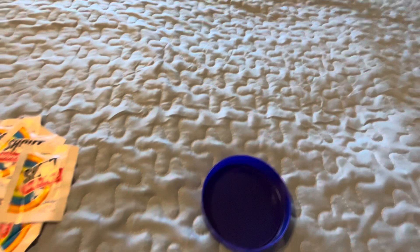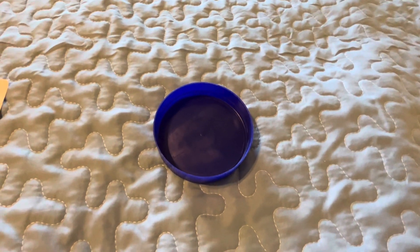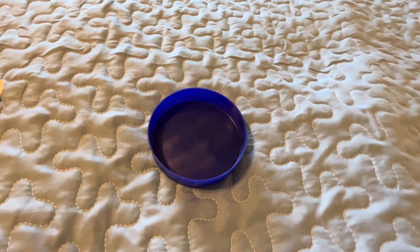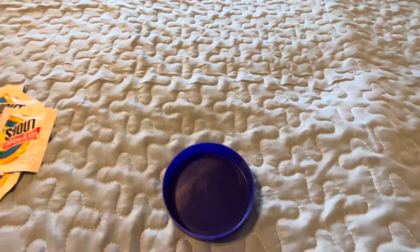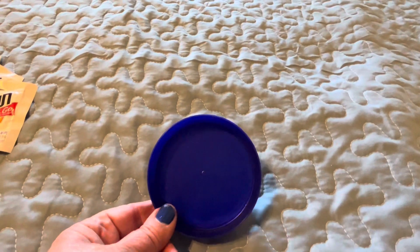Now this next one — yes, it's the lid off a jar of Jif peanut butter. What do I use it for? I'll put it on the bathroom counter when I take off my jewelry to shower, and it's also great for placing jewelry in your safe so it doesn't get lost. It's very easy for a piece of jewelry to disappear against the pattern on the countertop, and you don't want that.